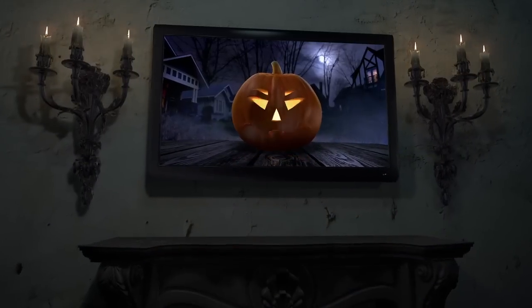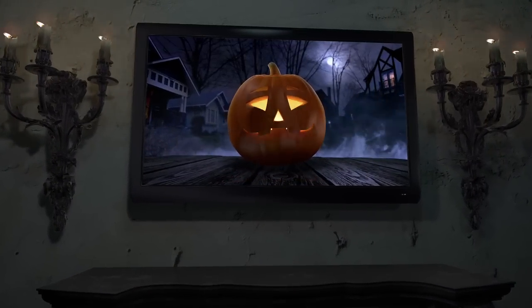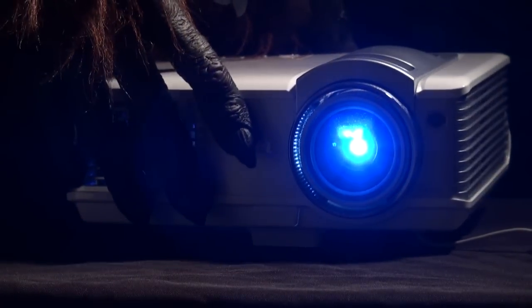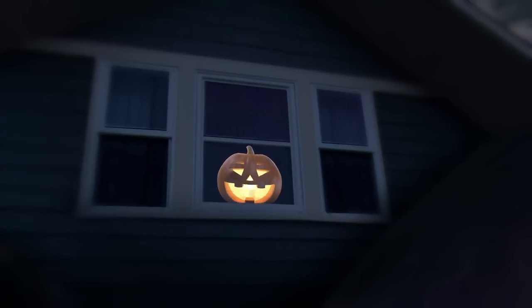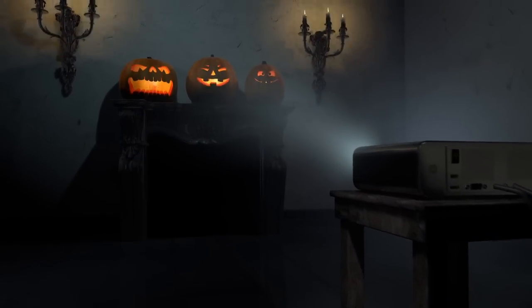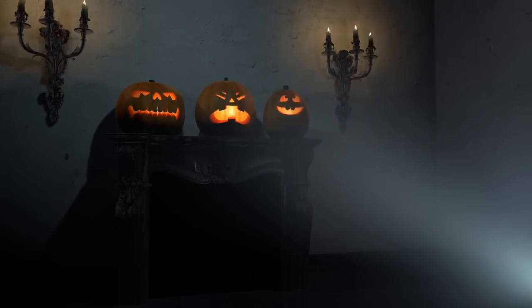Easily populate your TV or monitor with one or all of these goofy gourds. You can also use a video projector to show them off in your window, or project their faces onto actual uncarved pumpkins for a truly three-dimensional effect.